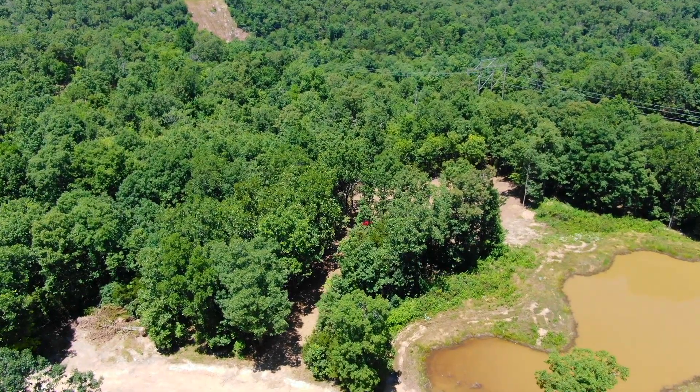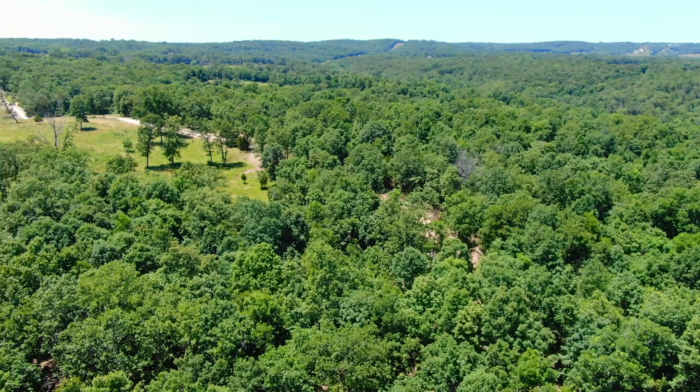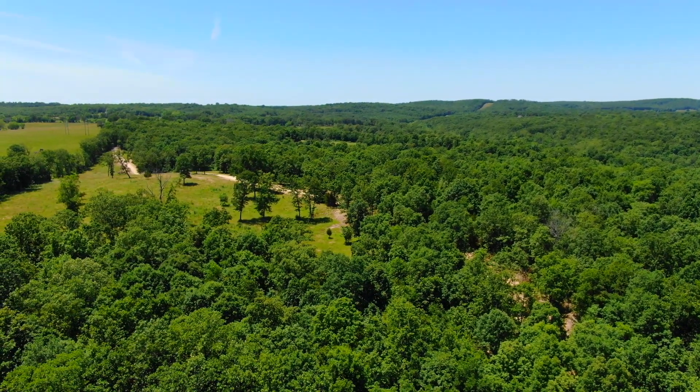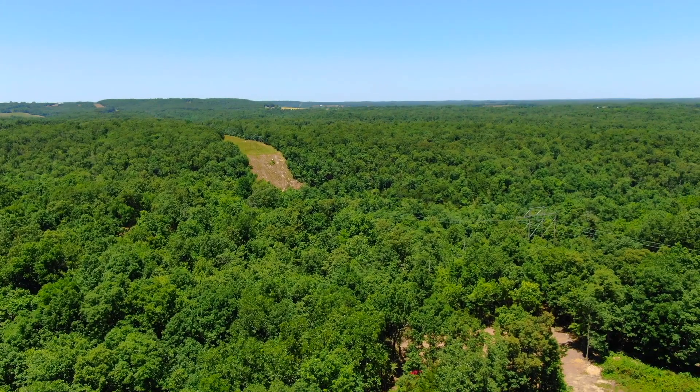You can drive to this property in a truck or an SUV, but to take that easement trail to the north end, you want a four-wheeler, a side-by-side, or you can go on foot. We were just looking westerly at the easement road.